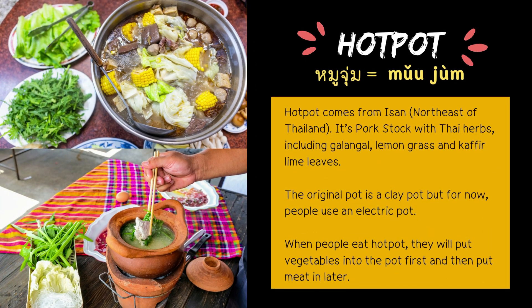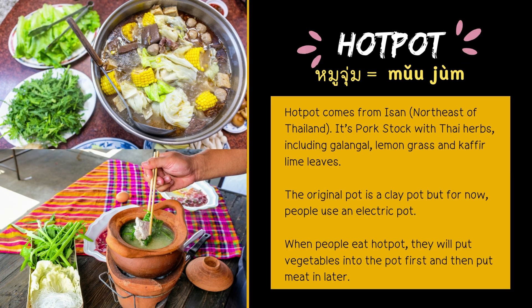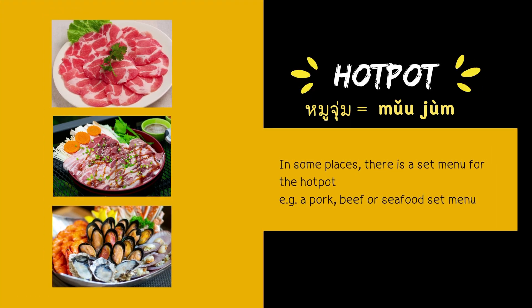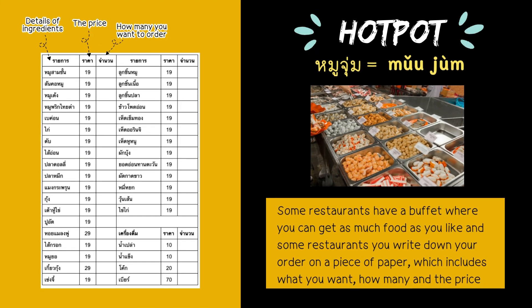The next one: hot pot. Hot pot comes from Isan, the north east of Thailand. It's pork stock with Thai herbs, including galangal, lemongrass, and kaffir lime leaves. The original pot is a clay pot, but now people use an electric pot. When eating hot pot, put vegetables in first and then add meat later. In some places there is a set menu — for example, pork, beef, or seafood. Some restaurants have a buffet, and some restaurants have you write your order on paper including what you want, how many, and the price.